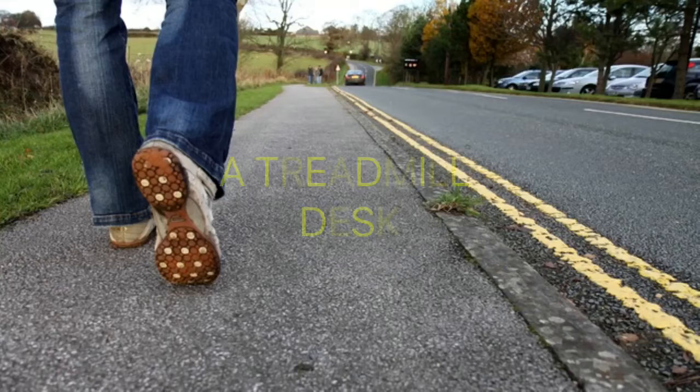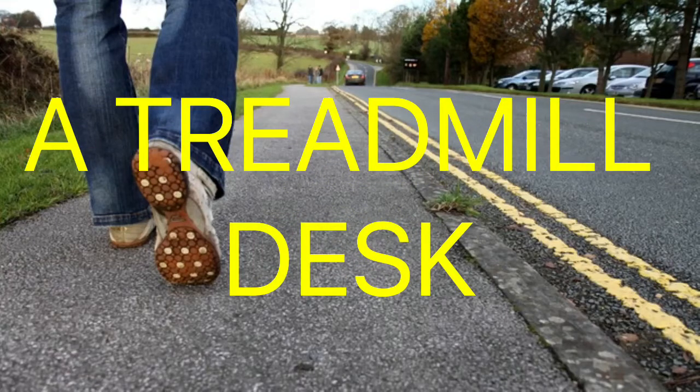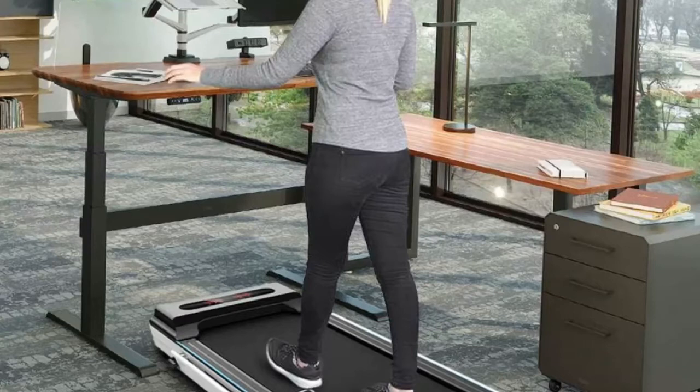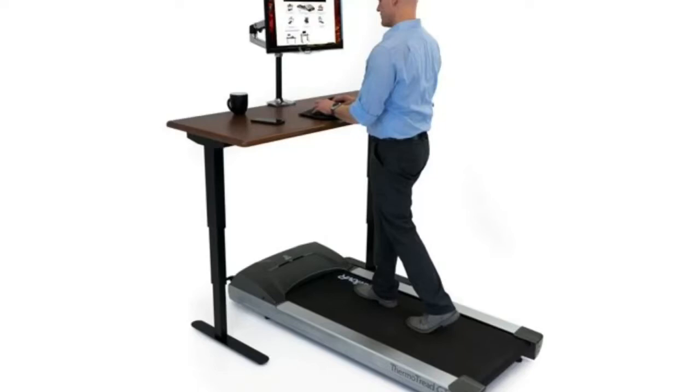Get a treadmill desk. Treadmill desks are a great way to incorporate more movement into normally sedentary scenarios or situations. Your low metabolism may be caused by your job rather than by your genes, to the extent it has you sitting for hours on end. Check with your company to see if they provide treadmill desks for employees. Walking while you're typing takes some getting used to, but it's worth it.